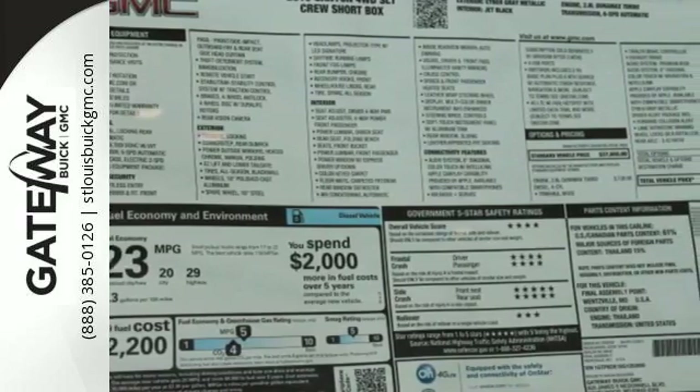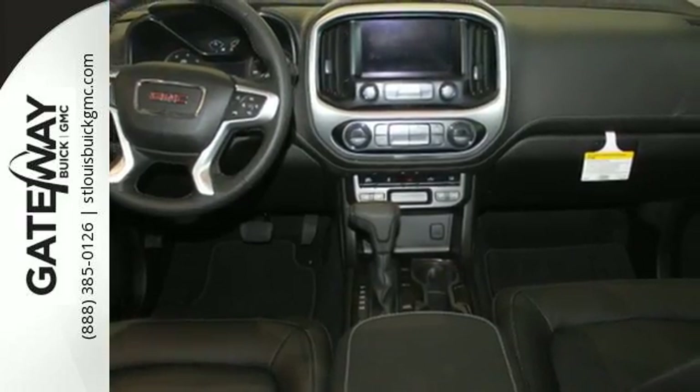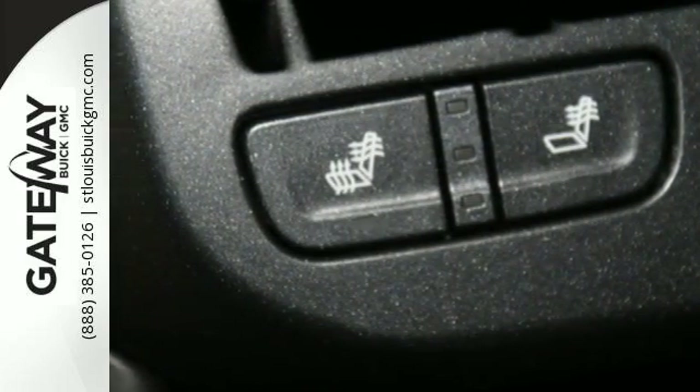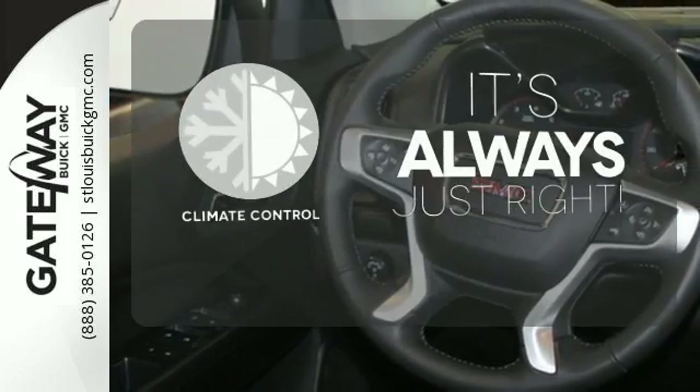It was crafted to be a quiet and comfortable ride, while electronic stability control keeps you confident on the road. You'll never be surprised from behind with the rear view camera, and easily hop in and out of the cargo box with a corner step bumper. Set it and forget it with the climate control.